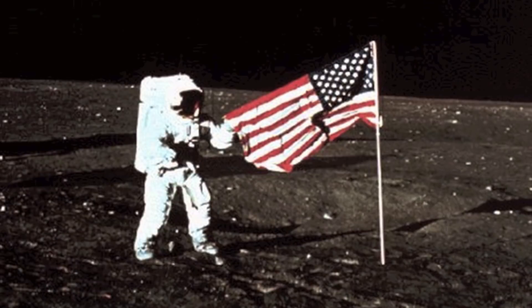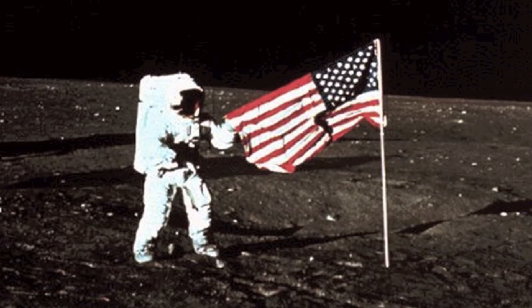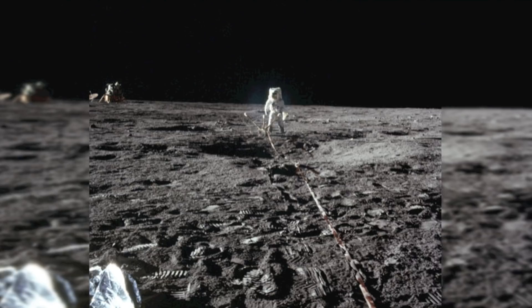The astronauts brought instruments from Surveyor 3 back to Earth to examine the effects of long-term exposure to the lunar environment. The mission's objective was to perform detailed scientific lunar exploration.